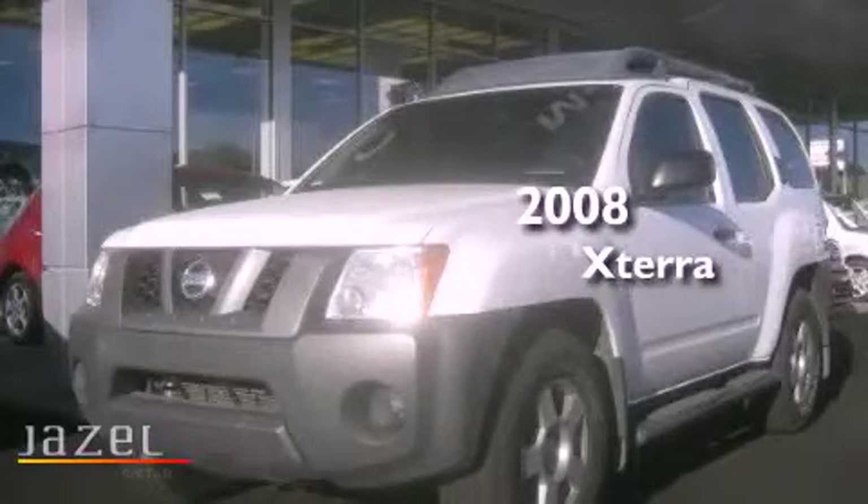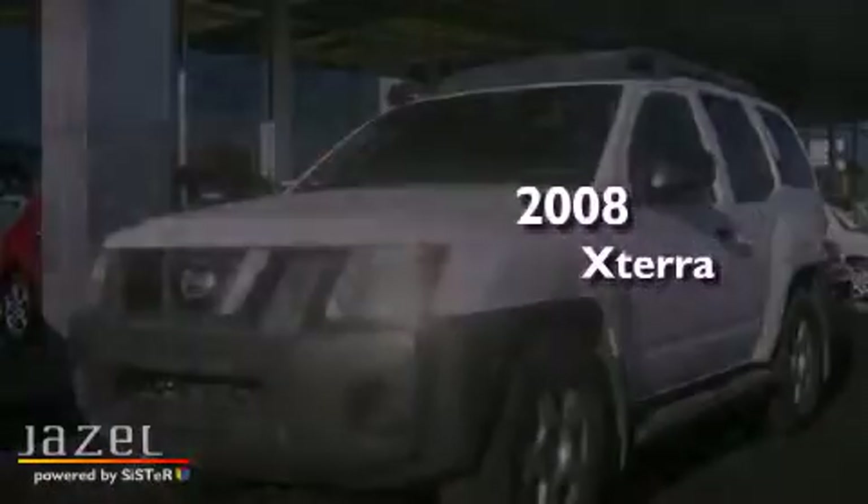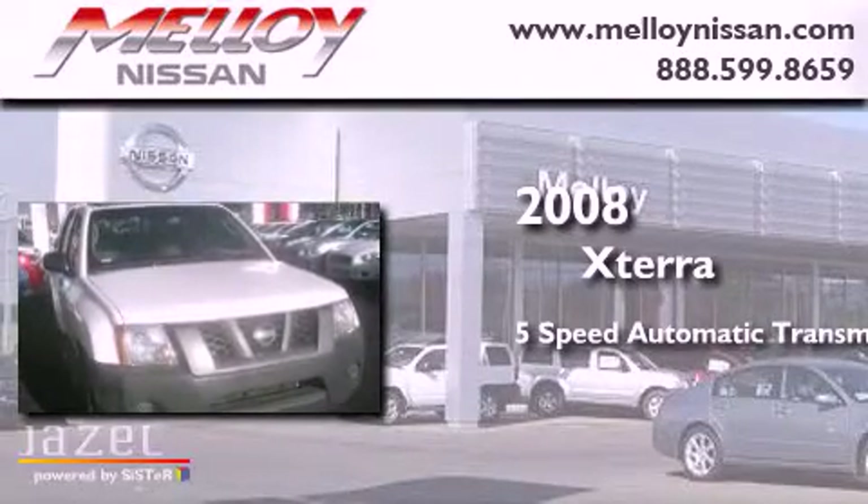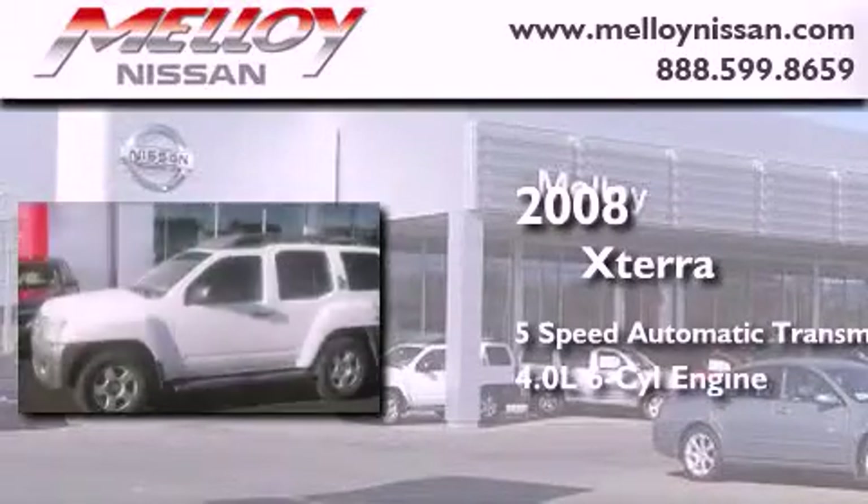This is a 2008 Nissan Xterra. This SUV has a 5-speed automatic transmission and a 4.0-liter V6.